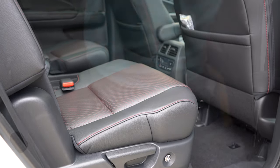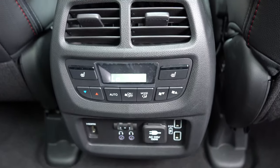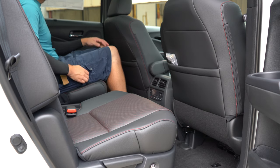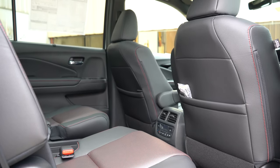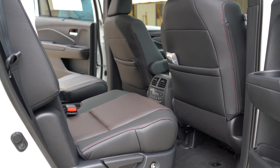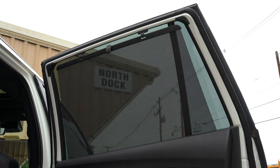Second-row legroom is 38.4 inches — plenty of space at six feet tall. Tri-zone climate control is standard across the board with rear ventilation, cup holders, and coat hooks. Two USB charging ports come on the EX-L and up. Heated second-row seats come with the Touring, Elite, and Black Edition. Bench seating comes with LX, EX, EX-L, and Special Edition; captain's chairs come with Touring, Elite, and Black Edition. The EX-L and up also adds manual second-row sunshades — very useful for young kids and much better than aftermarket options.